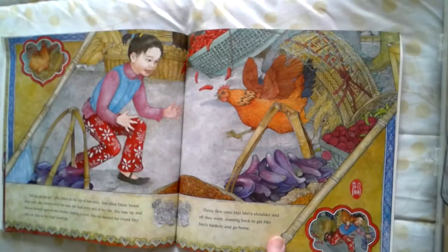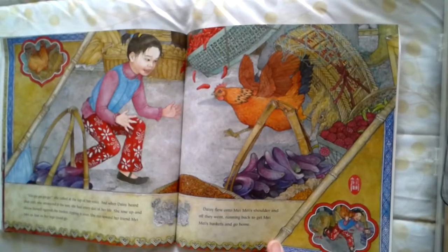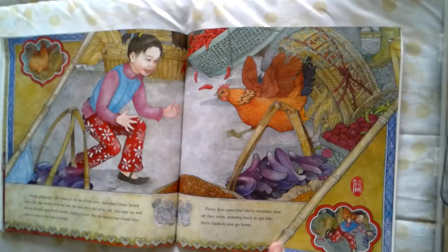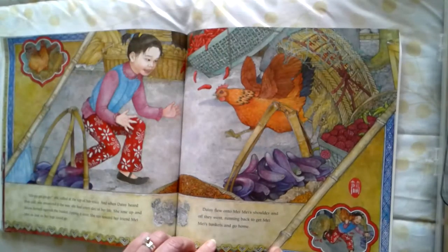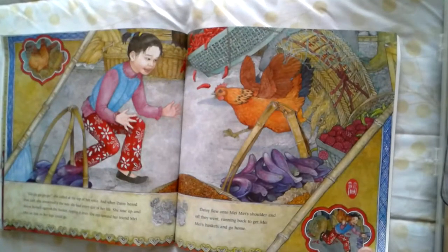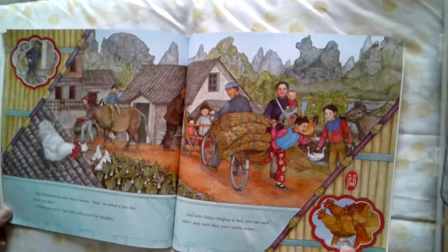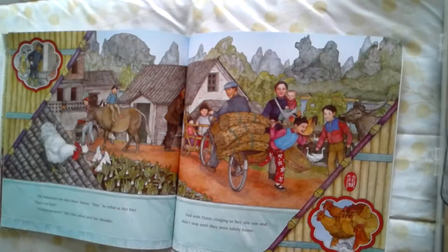Go, go, go, go, go, go, go, she called at the top of her voice. And when Daisy heard that call, she answered it the way she had done every day of her life. She rose up and threw herself against the basket, tipping it over, and she ran toward her friend Mei Mei as fast as her legs could go. Daisy flew into Mei Mei's shoulder, and off they went, running back to get Mei Mei's baskets and go home. I think it's obvious that the hen belongs to her now. The fisherman ran after them furiously. Stop, he yelled. That's my hen. Finders keepers, Mei Mei said over her shoulder. And with Daisy clinging to her, she ran and didn't stop until they were safely home.